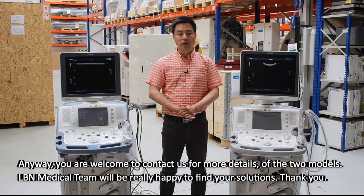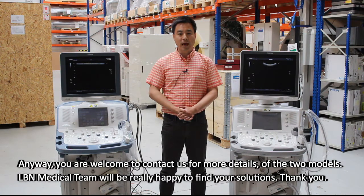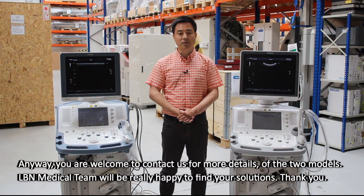You are welcome to contact us for more details on the two models. The ILB Medical team will be really happy to find your solutions. Thank you.